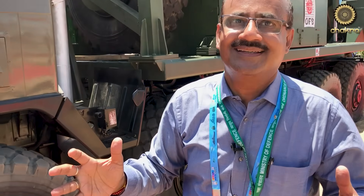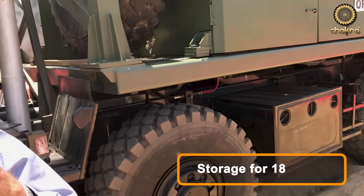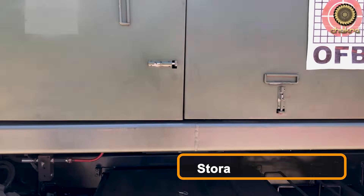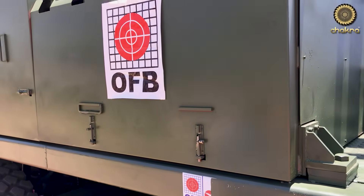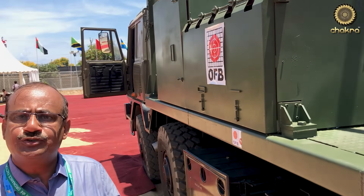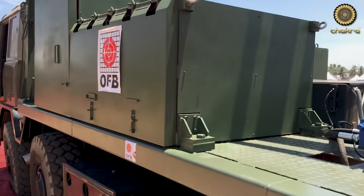And how many rounds can you store here? At the moment, the GSR stipulation is to carry 18 rounds. So we have designed it for 18 rounds of shells — HE, BB, BT — and BMCS charges up to charge 6 can also be carried, 18 sets.